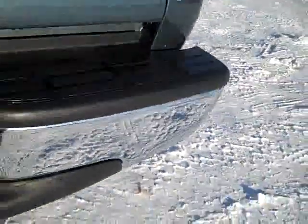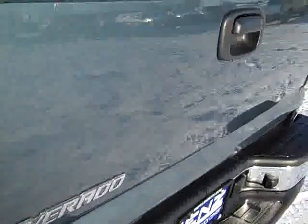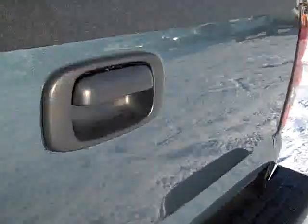No dents or dings in the rear bumper. Full towing package which includes the receiver hitch, wiring, and transmission cooler. You can see the tailgate is very clean, with a spray-in bed liner — looks like a Tuffy liner. And on this side of the truck you can see it's very clean as well.